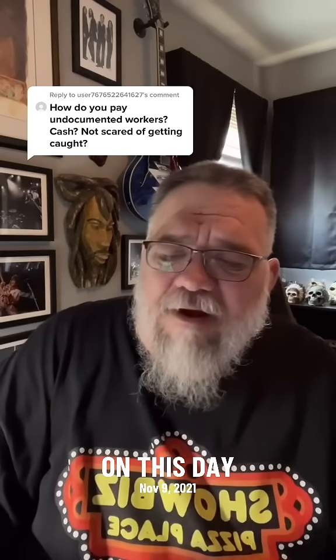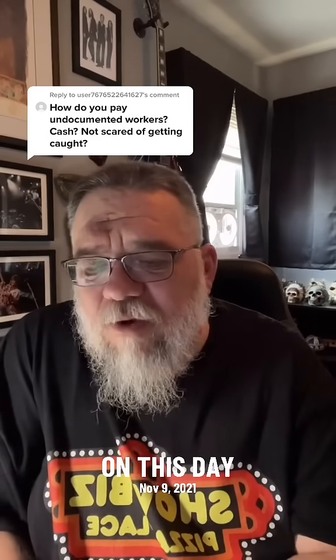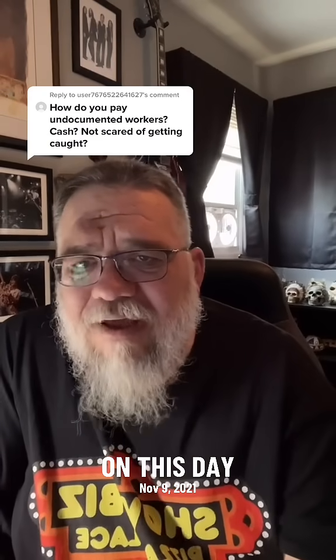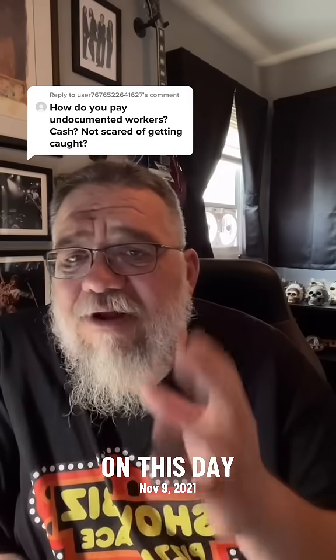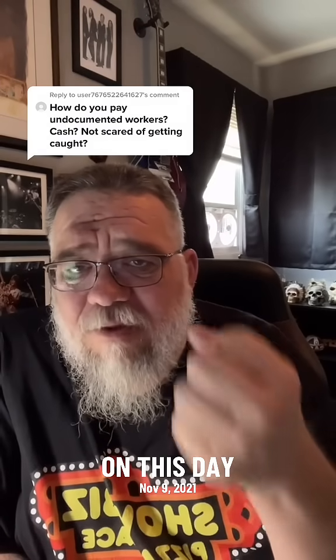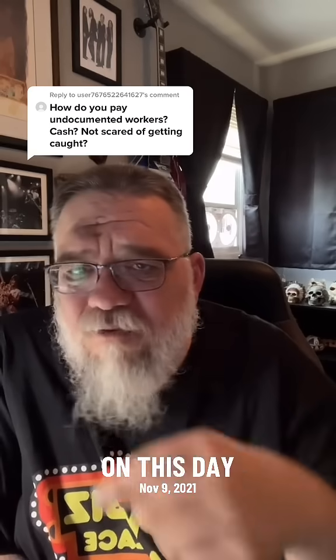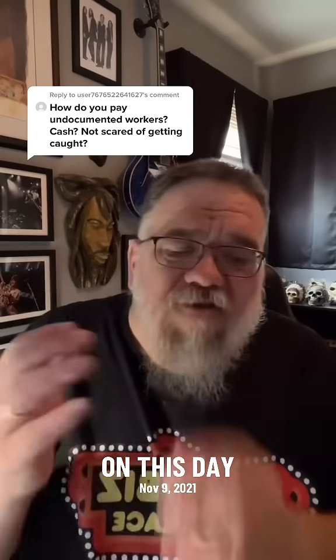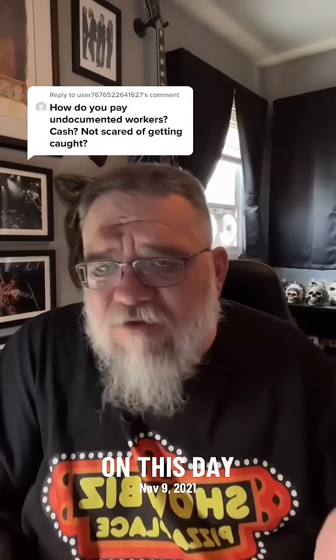This was around towards the tail end of my career, but predominantly 20, 25 years ago, the way this worked was workers would go buy a set of documents from somebody. Back in my heyday, it would cost about $1,000 to get a set of three documents: a driver's license, a Social Security card, and a green card. The Social Security numbers were just randomly generated — sometimes they would match an existing number, sometimes they wouldn't match anything.